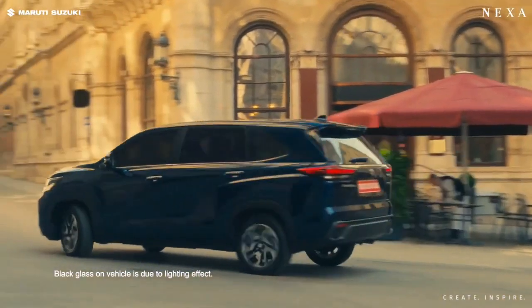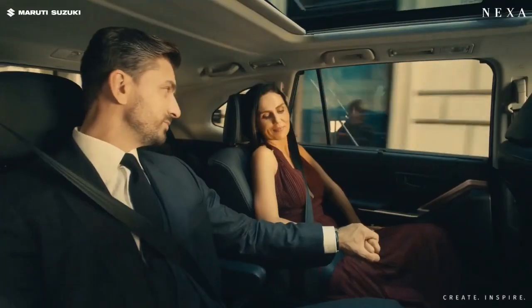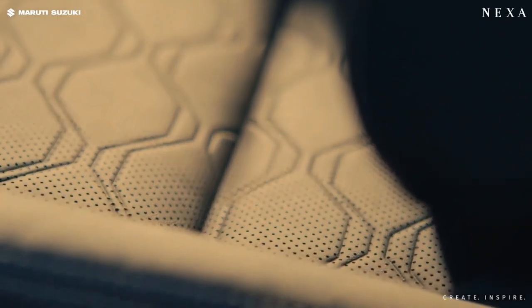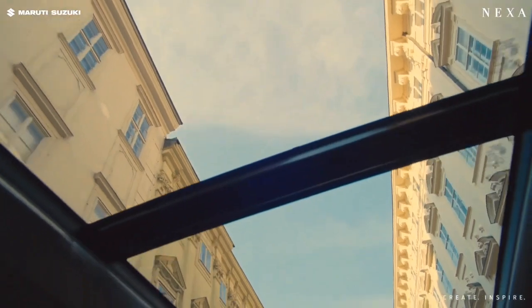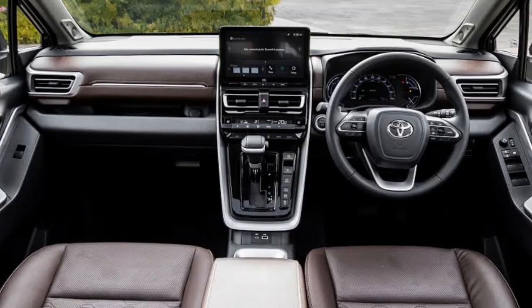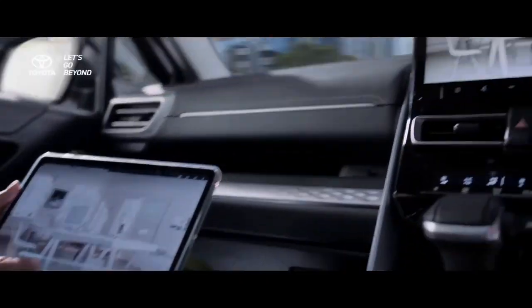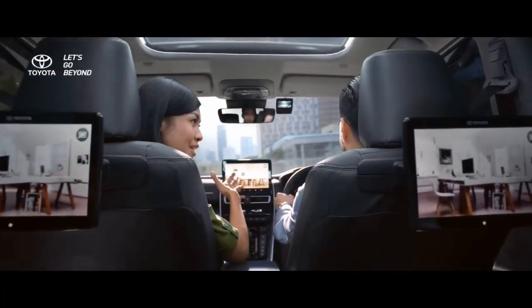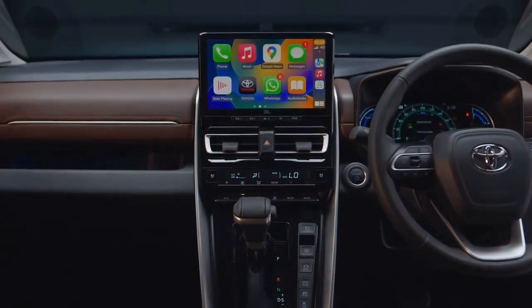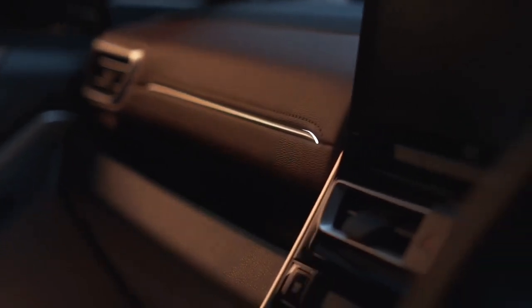Let's see what changes have been made inside the cabin of the Invicto. The interior of the Maruti Suzuki Invicto is in an all-black theme with some bronze inserts, whereas the Innova HyCross comes with a brown theme with silver inserts. The entire dashboard layout and seating configurations are the same in both MPVs — both offer seven and eight-seater options. At first look, you can't distinguish them. The touchscreen, steering wheel, central console, sunroof, and ambient lights are all the same, but the major difference comes in features.